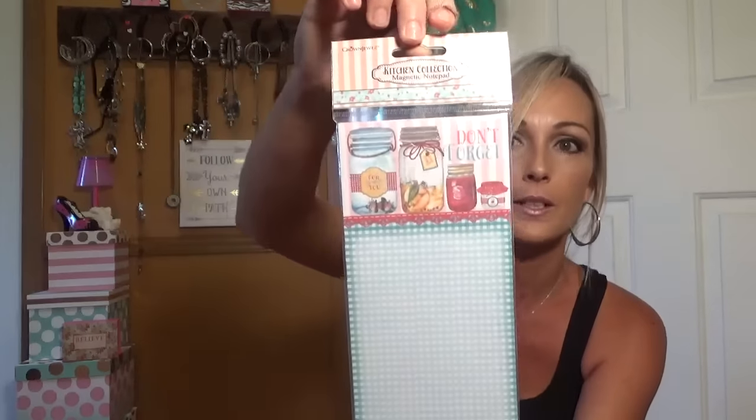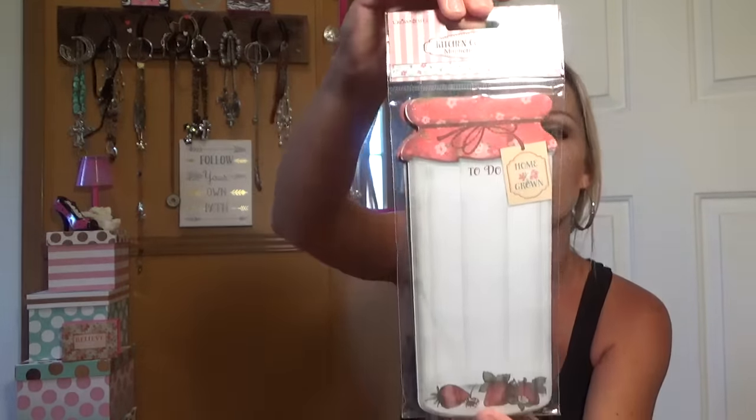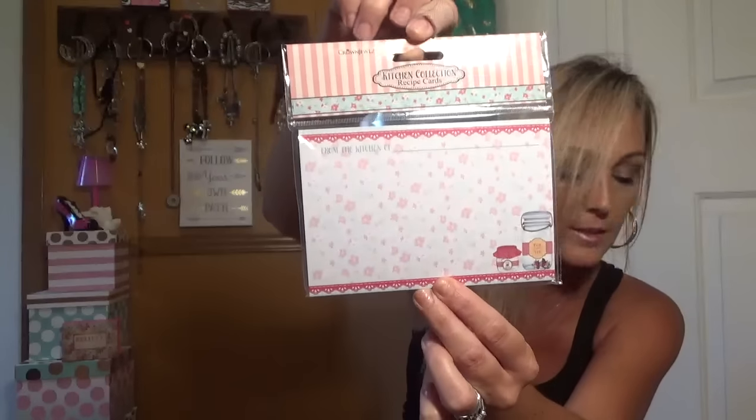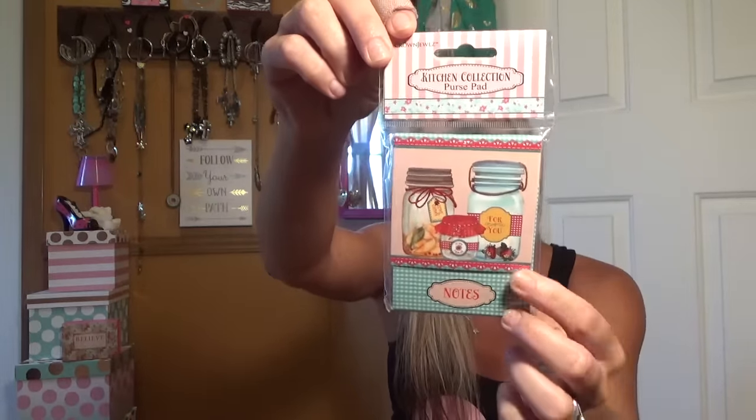The first thing I picked up was this — it's from Crown Jewels, the Kitchen Collection, a magnetic notepad. I thought it was really cute, it's got mason jars on it and a magnet on the back. I also grabbed another magnetic notepad from Crown Jewels with the mason jar design. Then there are some recipe cards with the same pattern, and a little purse pad — a notepad to put in your purse. Really super cute, it flips open.